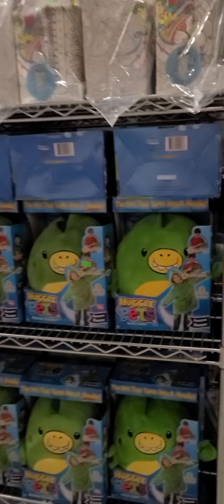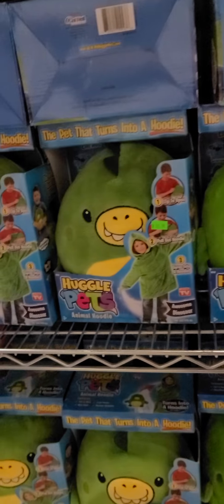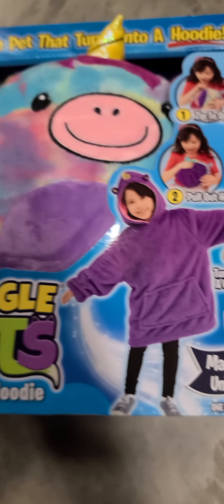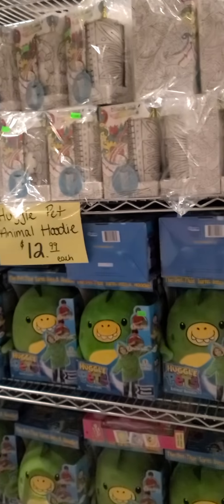Alright guys, so we're starting in the toys. We do have these Huggle Pets — I think that's the dinosaur and kind of like a unicorn here. The Huggle Pets are $12.99 each. We have plenty of these in stock. That would make a great Christmas gift for any little girls or boys.